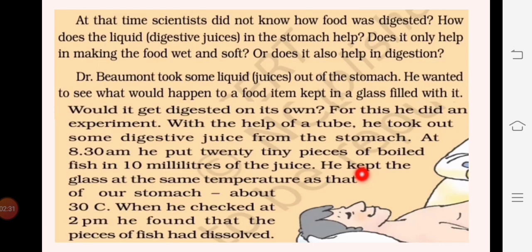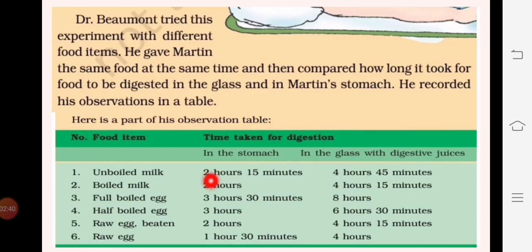Dr. Beaumont tried these experiments with different food items. He gave Martin the same food at the same time and compared how long it took for the food to be digested in the stomach versus in the tube, recording his observations in a table. He found that all food items took less time in the stomach. For example, unboiled milk took 2 hours 15 minutes in the stomach but 4 hours 45 minutes in the glass with digestive juices. Similarly, boiled milk and boiled egg took almost double the time outside the stomach.